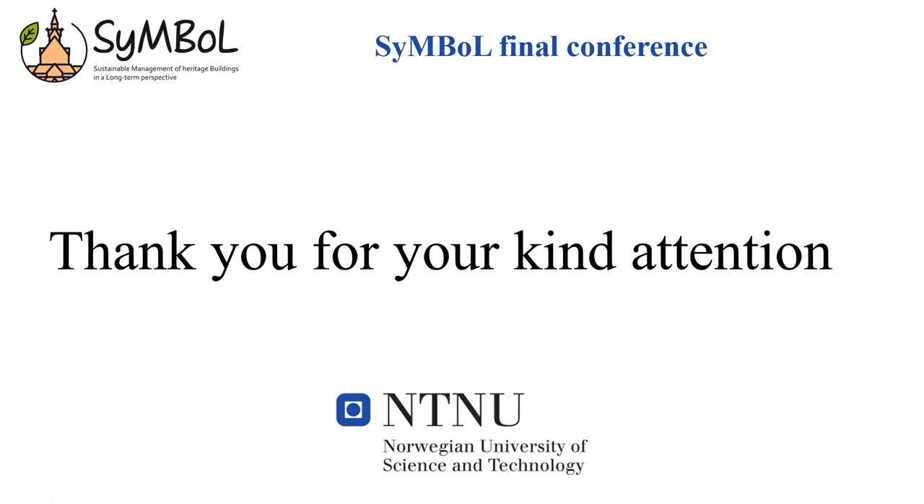The references cited in this contribution are reported here. If you are interested in more details about the work that has been done, please read the published journal papers. Many thanks.